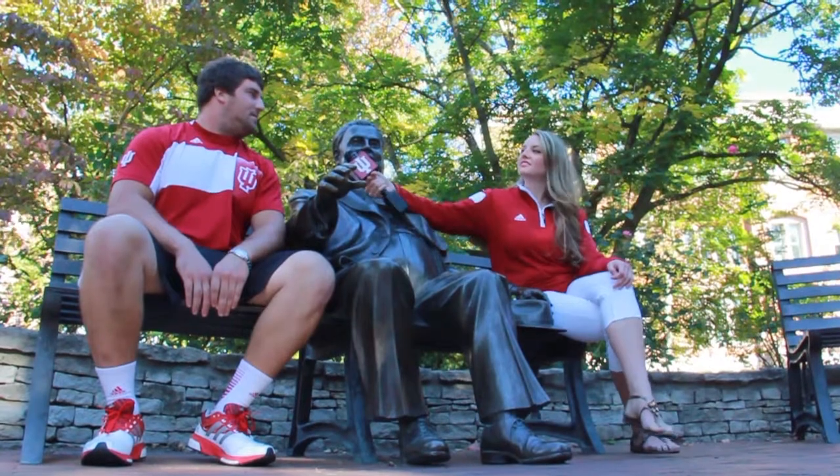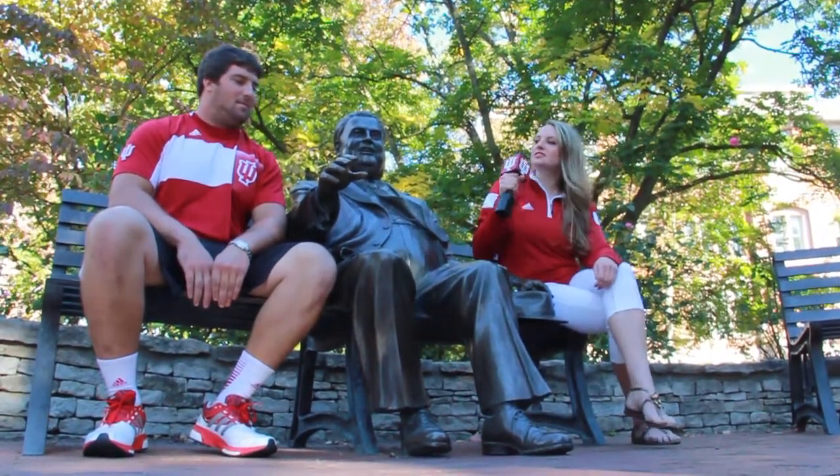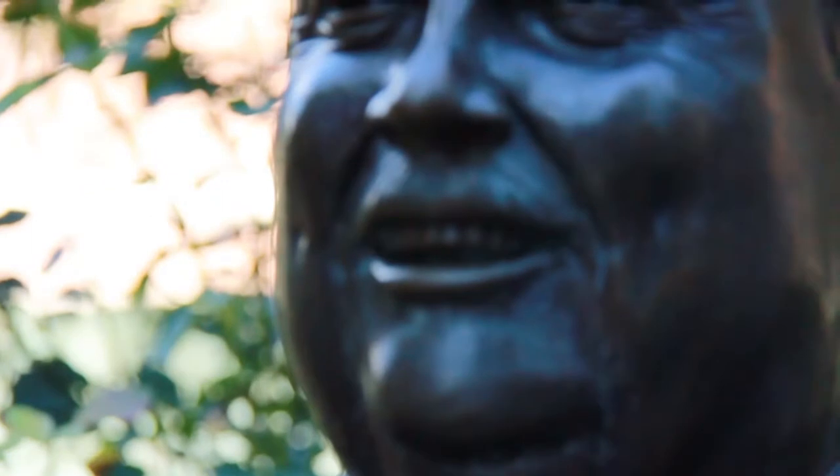Is this the first time you've sat next to the Herman B. Wells statue since you've been here? Actually yes, it is the first time. Do you know why his hand is raised? Maybe as a question, being in a school atmosphere.